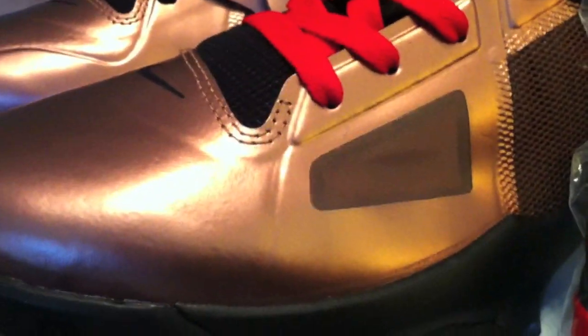Continuing on with what is soon to be many, many good releases in the KD4s this year — lots of great colors. In my opinion, definitely the better shoes of the big three this year.